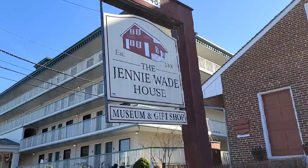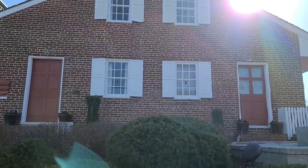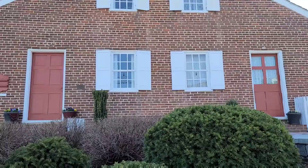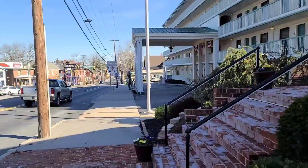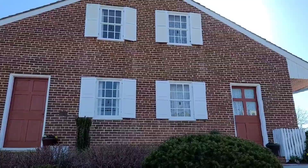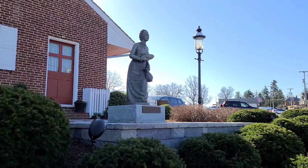We're standing in front of the Jenny Wade house now, going to tell you a brief history. The plaque here tells us that on the morning of July 1st, Jenny Wade and her family fled from their town home to this brick double house owned by her sister Georgia. Jenny and her family came up this street — their house is a few blocks down — and came here to distance themselves from the fighting.